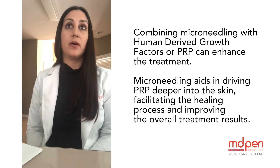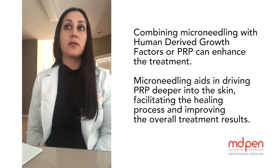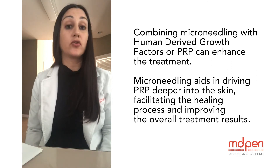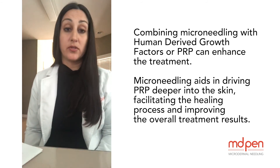One of the examples of a microneedling treatment that I really love is the PRP with the microneedling. The PRP driven into the skin with the microneedling, or directly after the microneedling, is going to speed up the healing process and give you a lot better results.